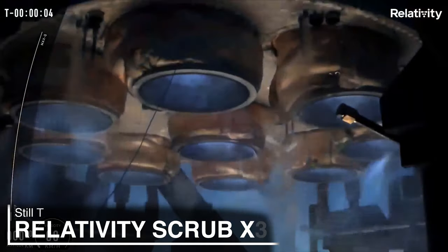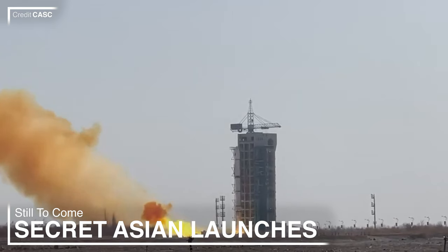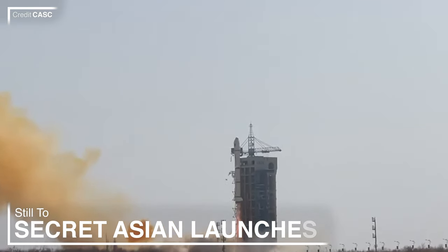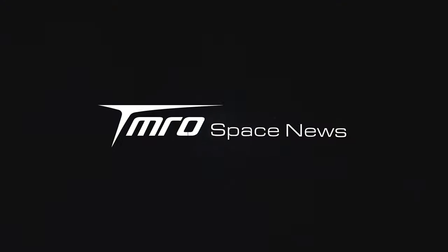Relativity ignited their engines, but it wasn't enough. Is SpaceX moving out of Landing Zone 1 and 2? Traffic's been busy with secret Russian and Chinese launches, and much more is to come in this edition of Tomorrow Space News.